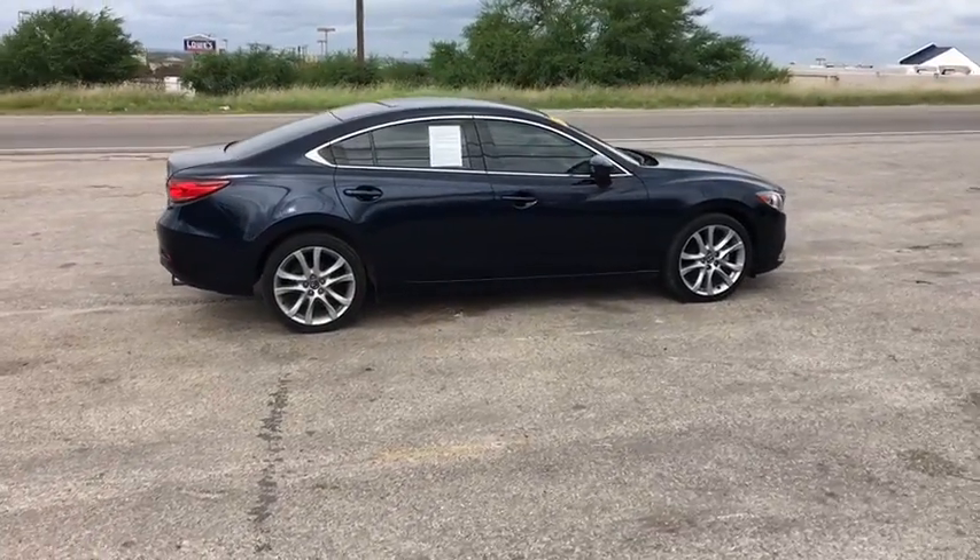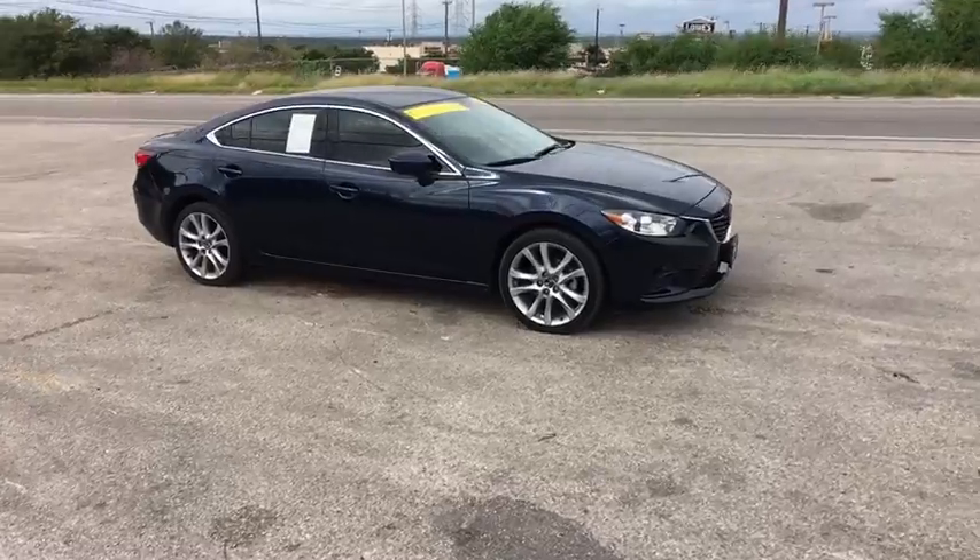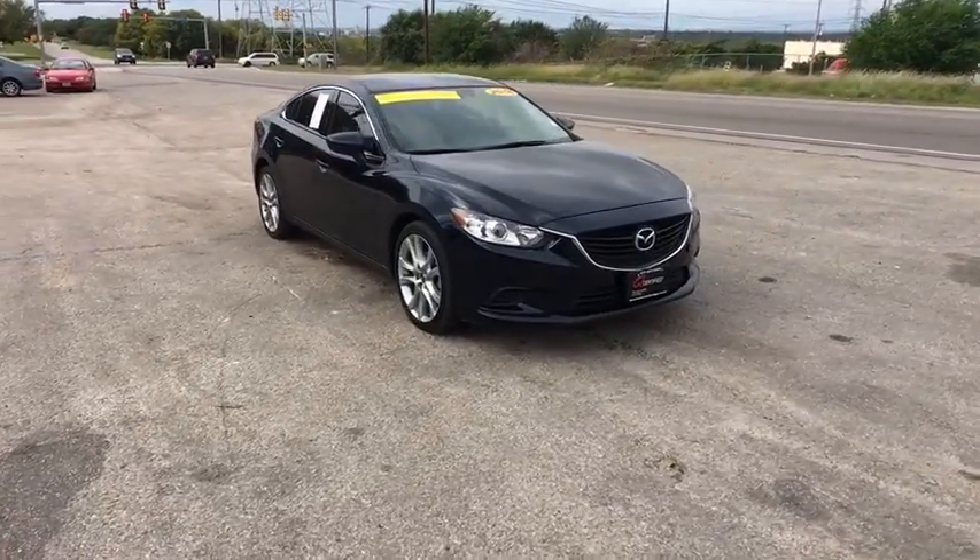Traction control. Dual airbags. Power steering. One owner. Four-wheel disc brakes. Electronic stability control. Power windows. CD player.